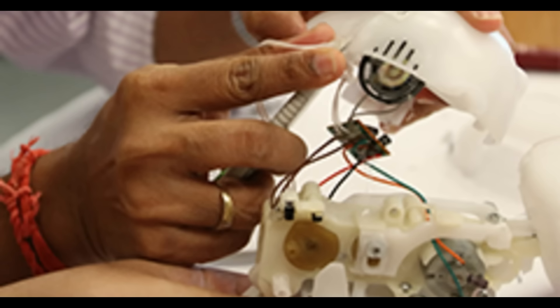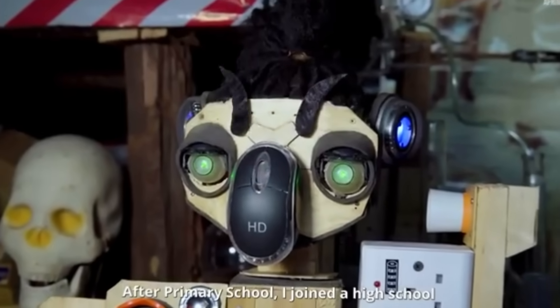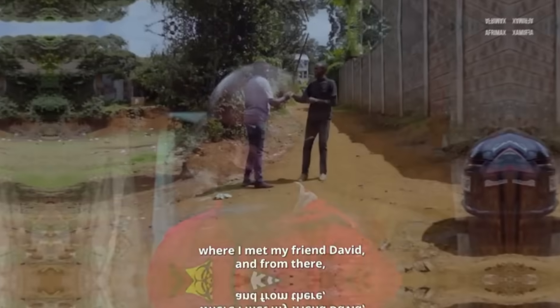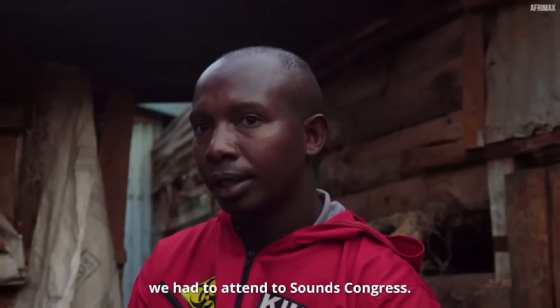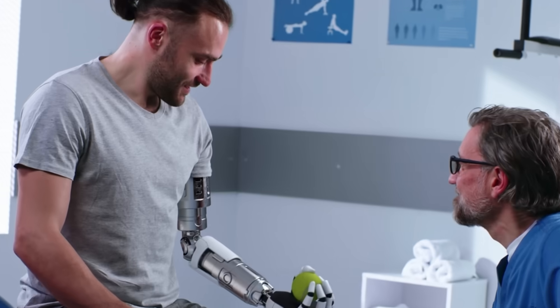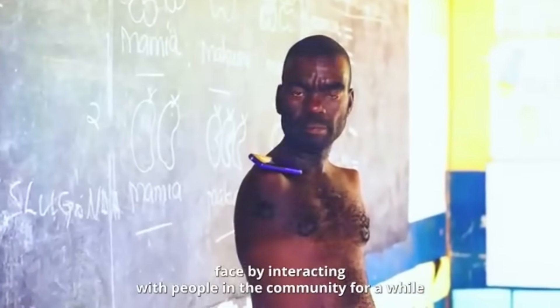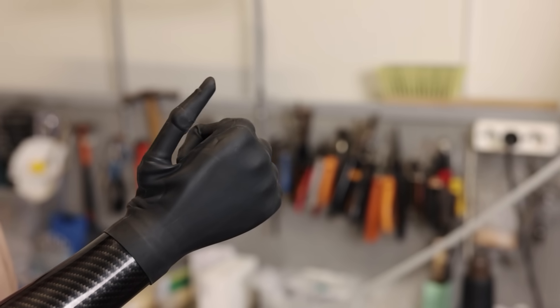They've been doing this since childhood, dismantling toys, radios, and TVs despite spankings from parents who thought they were breaking things. But they weren't breaking things — they were learning how things worked. In 2009, while still in school, they had a classmate born without a hand. They watched him struggle to write, eat, and do things other children did with ease. In 2012, after their neighbor lost a limb in an industrial accident, they created their first prosthetic arm.